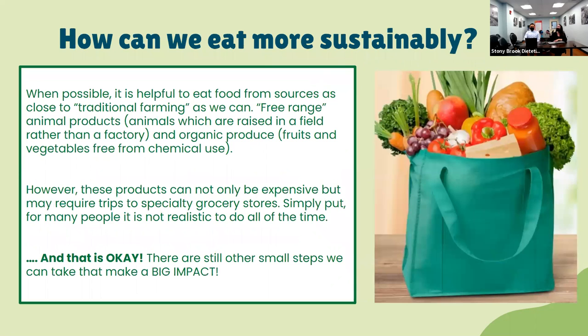How can we eat more sustainably? When possible, it's helpful to eat food from sources as close to traditional farming as we can — a farmer growing their own crops and taking care of their own animals, as opposed to mass industrial agricultural operations and factory farms. This is referred to as free-range for animal products, meaning they're raised in a field rather than a factory, and organic produce — fruits and vegetables grown free from chemical pesticide use.